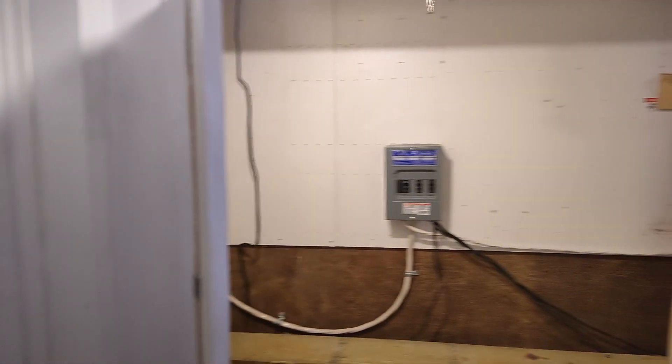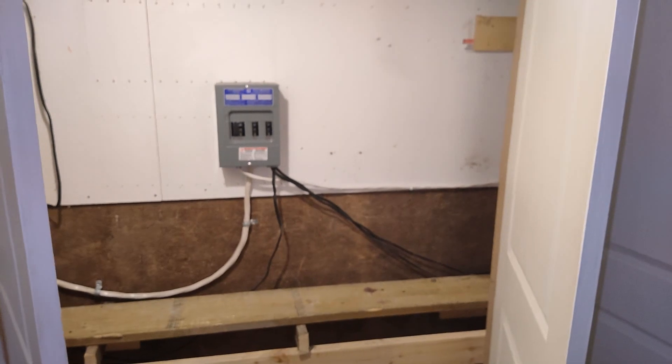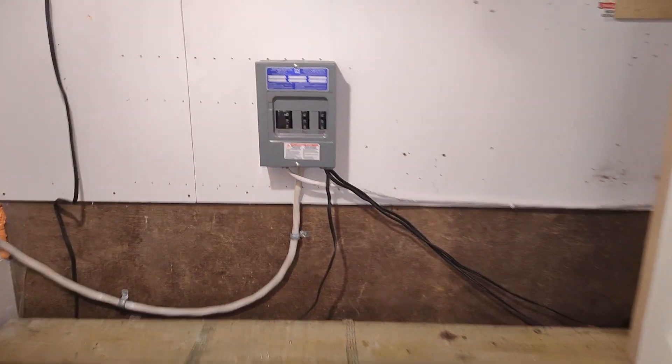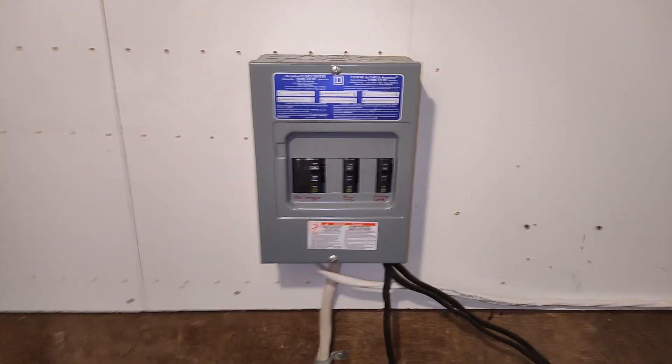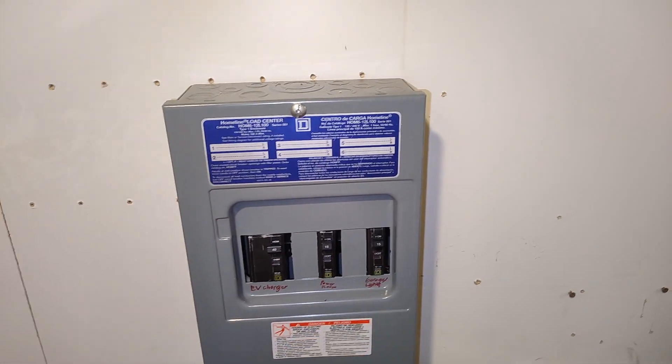We have emptied the power wall. The only thing left is this little breaker panel for the electric charger, this room, and the garage. That is it. There are no more batteries, no more solar, no more nothing in here.